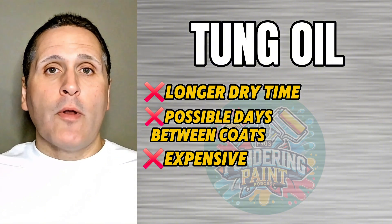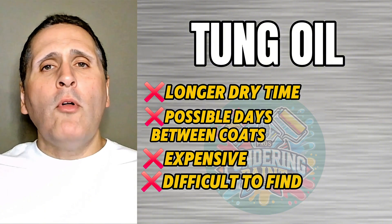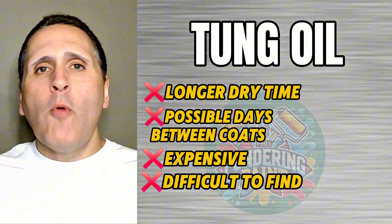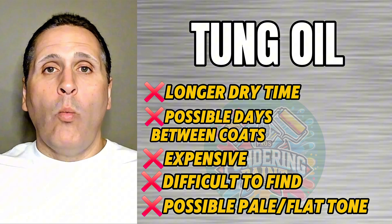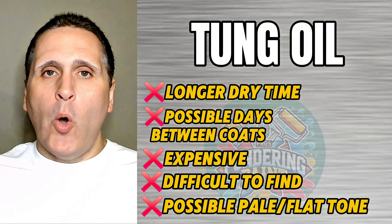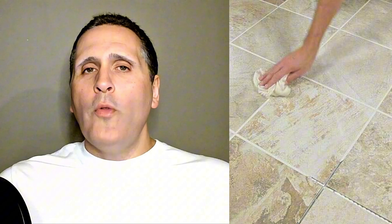Tung Oil is one of the more expensive oils, and finding a product that's pure Tung Oil can be a little more difficult. People also note that after applying this coating to wood, it can look a little paler or flatter in tone. So if you're looking for a warm finish, pure Tung Oil would not be the way to go. Think of Tung Oil like an epoxy grout — it's definitely going to seal the wood, it repels water, and will take a beating, but it only works well when paired with the right materials.